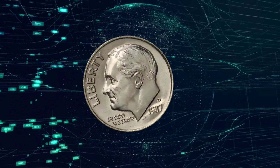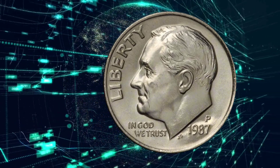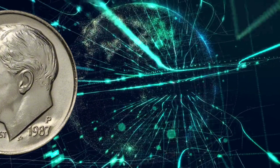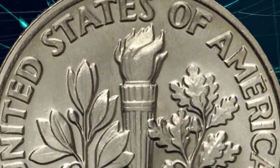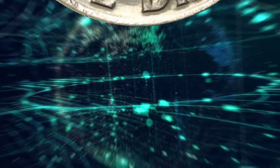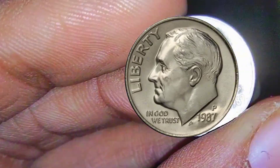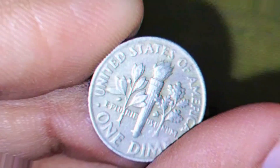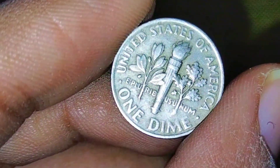The 1987 P Roosevelt dime is a coin that holds both historical and numismatic significance. In order to understand its value and history, it's important to delve into the broader context of its production, design, and the economic and cultural landscape of the time. The Roosevelt dime series has been a staple of American coinage since its introduction in 1946, following the death of President Franklin D. Roosevelt. The coin underwent various design modifications over the years.